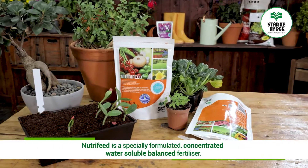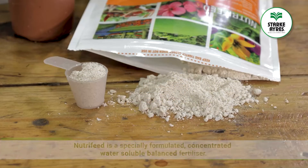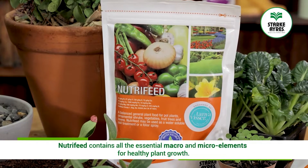NutriFeed is a specially formulated concentrated water-soluble balanced fertilizer. It contains all the essential macro and micro elements for healthy plant growth.